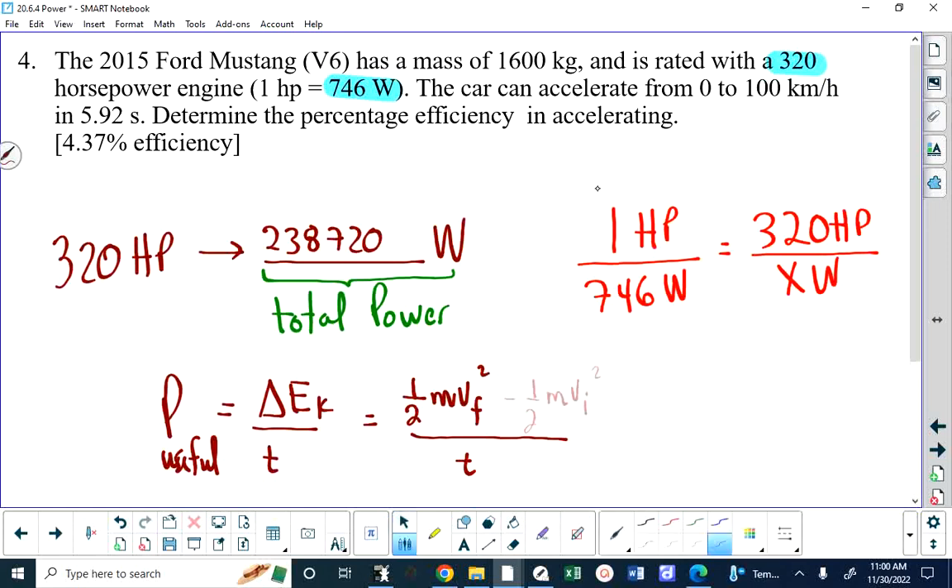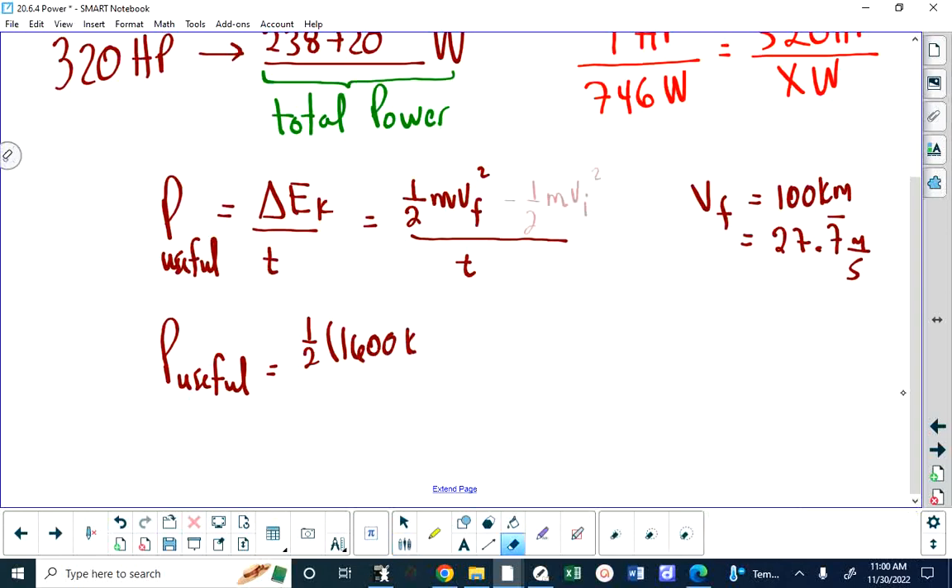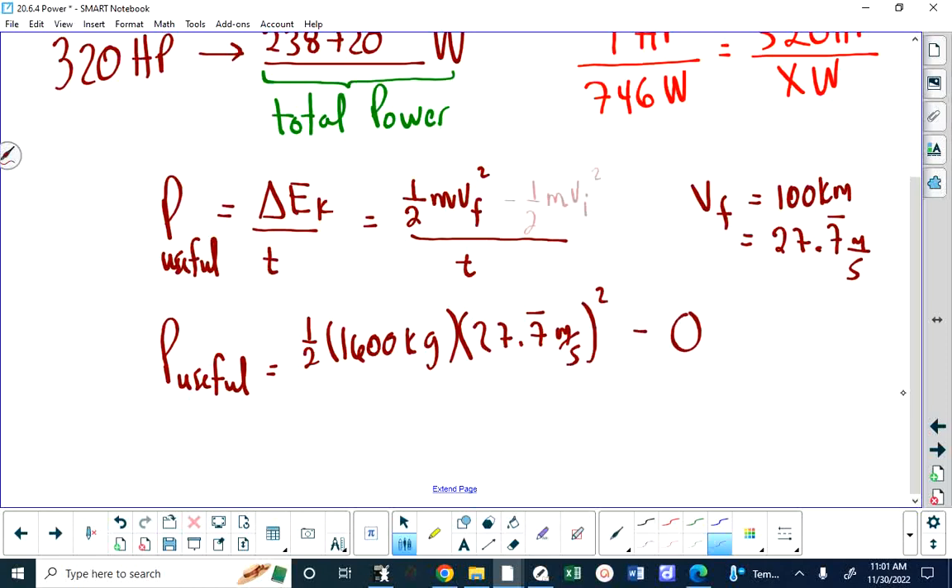What is v_f? It's 100 kilometers per hour, so please convert that to meters per second. That gives 27.7 repeating meters per second. To find the useful power: one-half times 1,600 kilograms times 27.7 meters per second squared, minus nothing, divided by 5.92 seconds. Carry all your decimals — quantity squared, divided by 5.92.